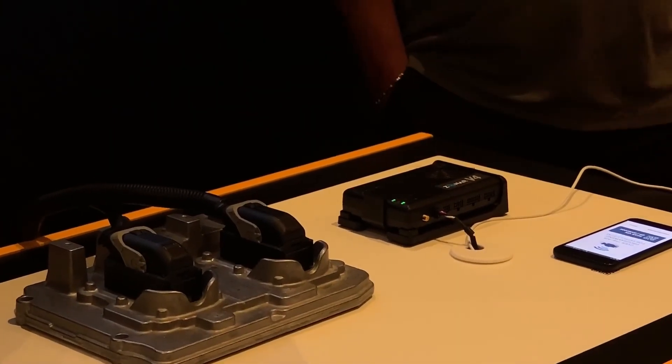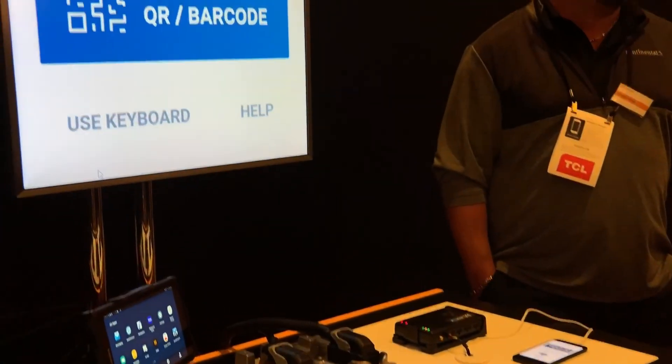You said it takes five minutes, but on there it said 15 minutes. As little as five minutes.